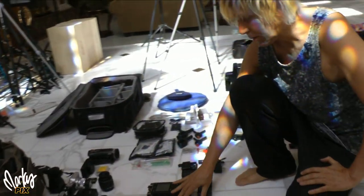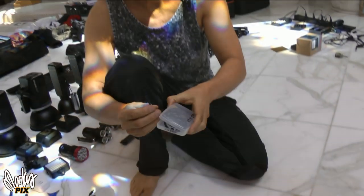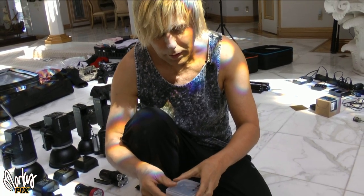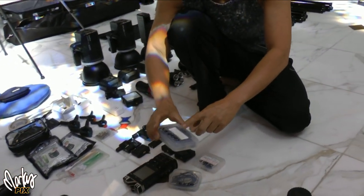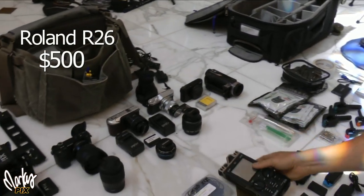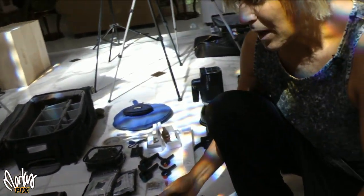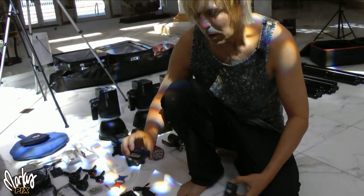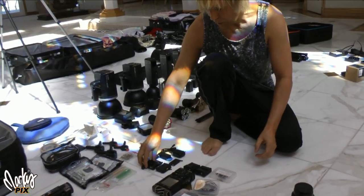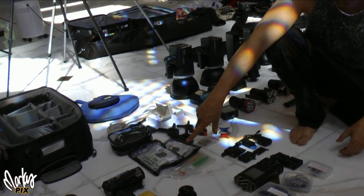I have gaffer tape, headphones, lots of lens cleaners, and a sensor cleaner. For audio equipment, I have two Sanken COS-11d lavalier mics — really small, pretty expensive, but some of the best you can get; these are what professionals use. I have the 3.5mm versions and also an XLR version that goes into my Roland R-26 recorder. For on-location use I have two Tascam DR-10L recorders and a Sennheiser AVX wireless system.